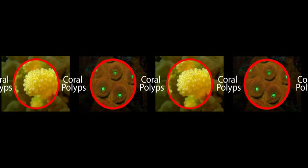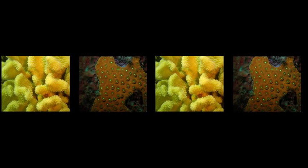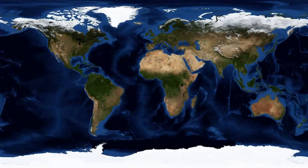These coral polyps live in a special, cooperative relationship with microscopic algae called zooxanthellae. The zooxanthellae actually live inside the coral's tissue, providing the coral with food, oxygen, and other nutrients that make it easier to survive, while getting the benefit of a home. They also give the corals most of their vibrant colours.